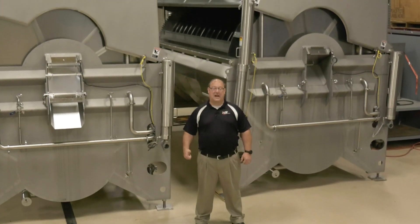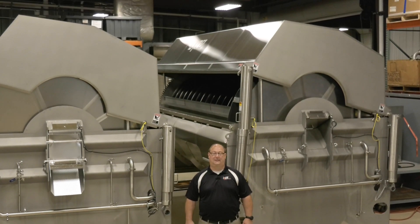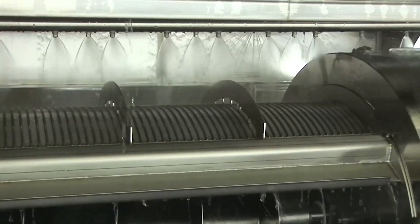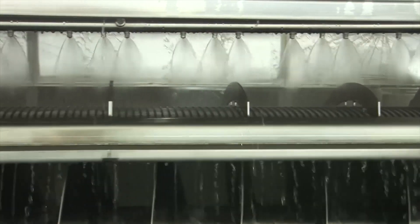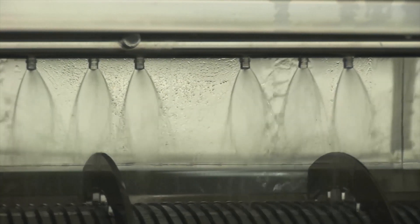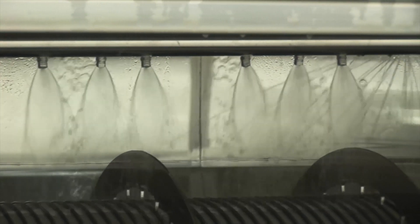The system you see behind me is the CleanFlow, launched in 2006. CleanFlow was designed for quick changeover and improved sanitation, making it the most sanitary designed cooker and cooler in the world for ready-to-eat meals. CleanFlow is 95% self-cleaning.